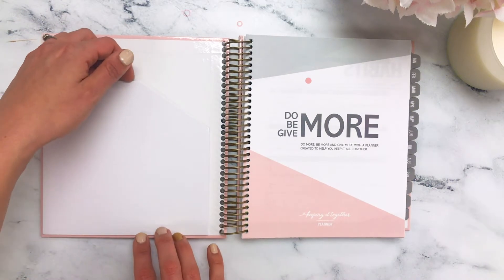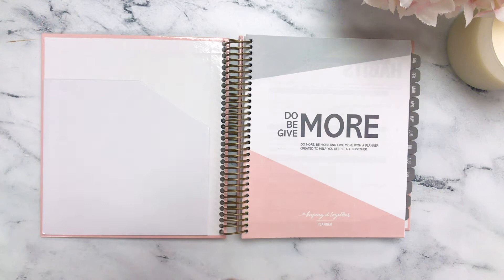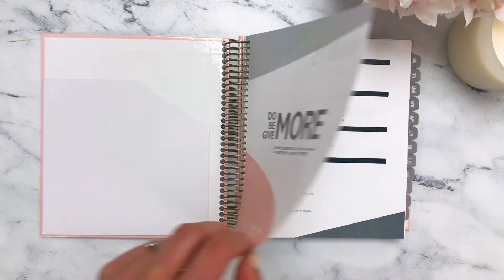Over here on the left, you'll find a paper pocket, perfect for folded papers, receipts, whatever you'd like to store with you as you go along the year with your planner. Let's go ahead and get right in.